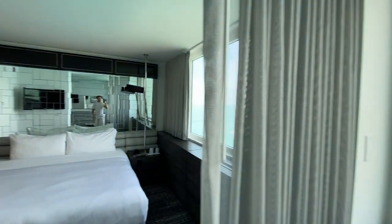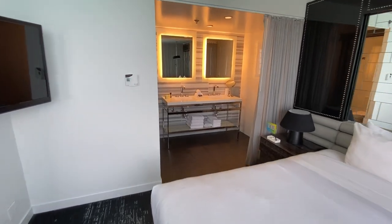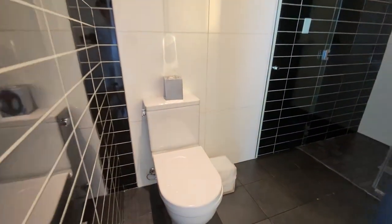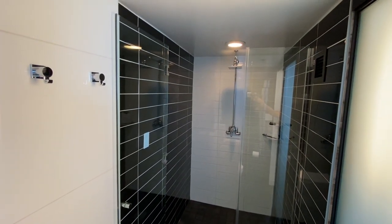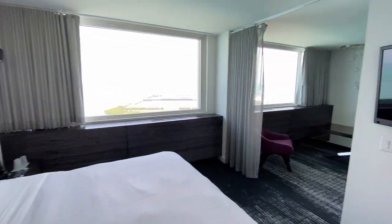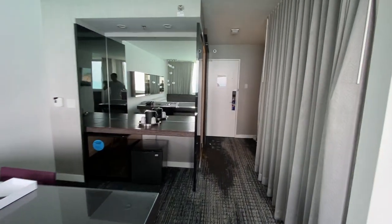Behind me is the bedroom, more mirrors, and a mounted TV. From the bedroom, you can walk right into the bathroom which has a double sink vanity. The toilet and shower are in a separate room. I've been waving more than usual to emphasize just how many mirrors are in this suite.